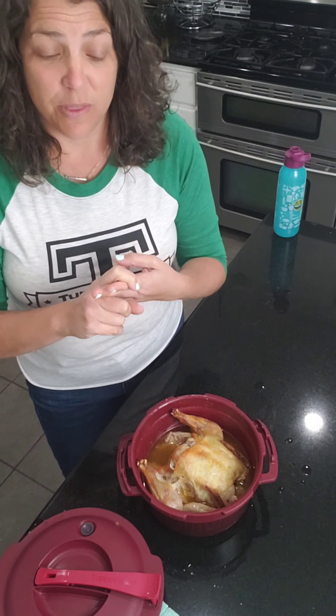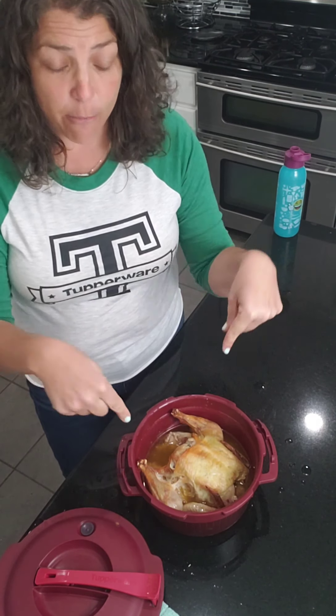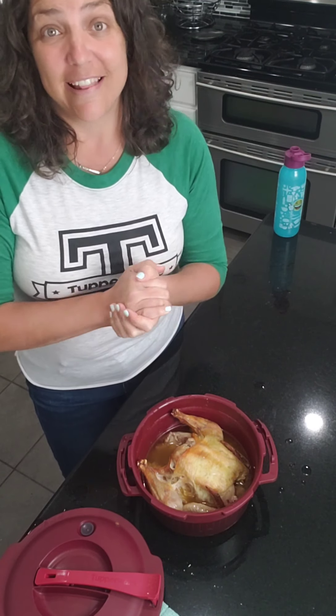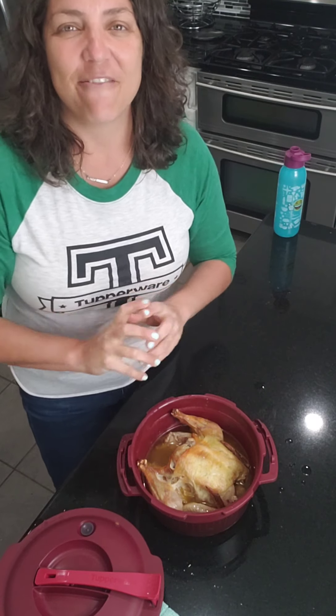I'm going to let it cool, take all the skin off, and then use the meat two ways. I'm going to make a chicken orzo soup — the kids love it — using the pressure cooker again with celery, carrots, and raw orzo, just like a chicken noodle soup. Then with the other half of the chicken I'll be making chicken salad. Alright, have a good one!